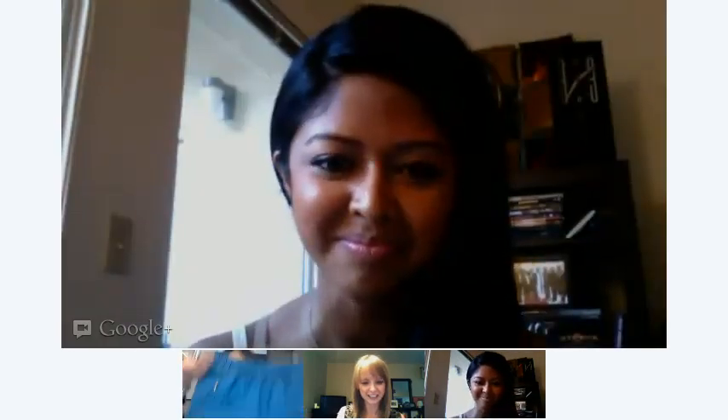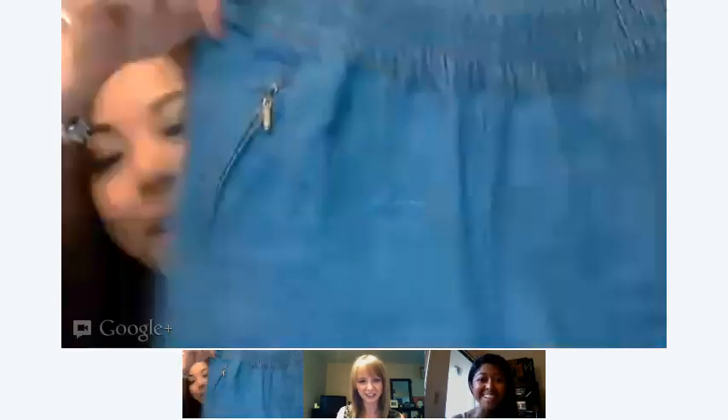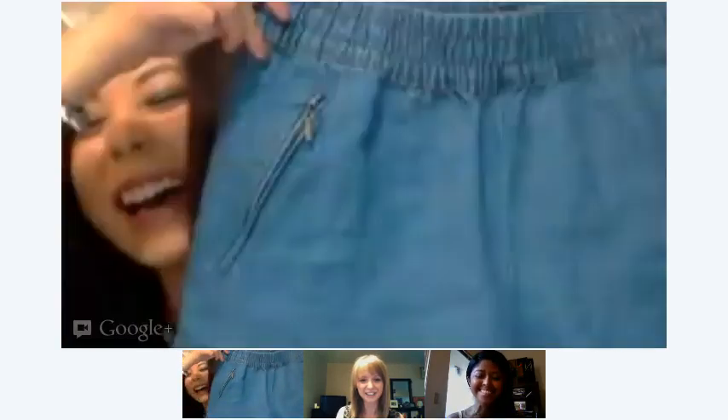And then I got these shorts from Zara. I bought them last week and now they're on sale, so I have to figure out how I can get that price difference back — that's the worst. So those are my three pairs of shorts.